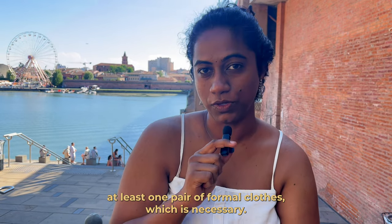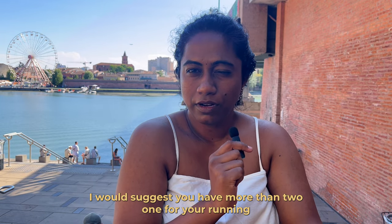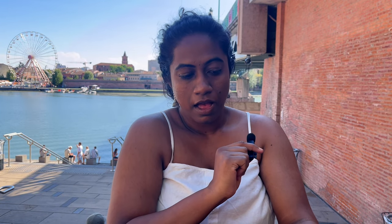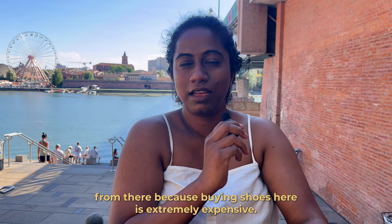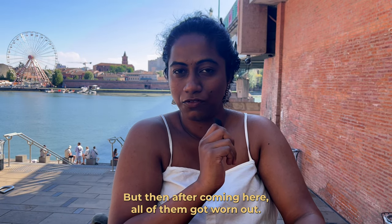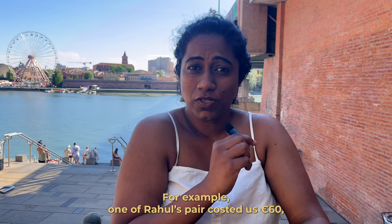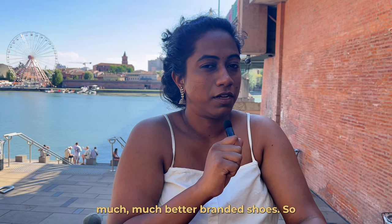Bring at least one pair of formal clothes for university events, and comfortable shoes — at least two pairs, ideally one for running, one casual, and one formal. However, my recommendation is to buy shoes from India, because here they are extremely expensive. One of Rahul's pairs cost 60 euros, which is around 5,500 rupees — you'd get much better branded shoes in India for that price.